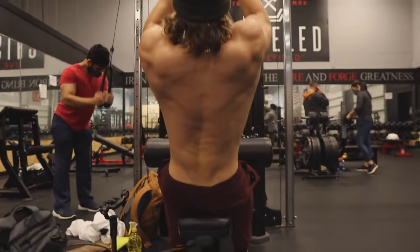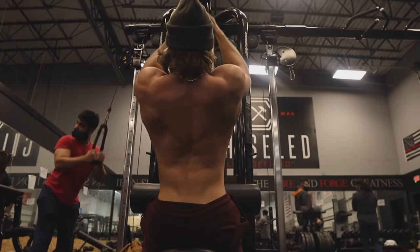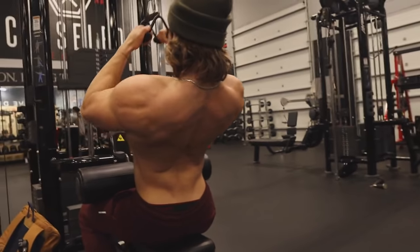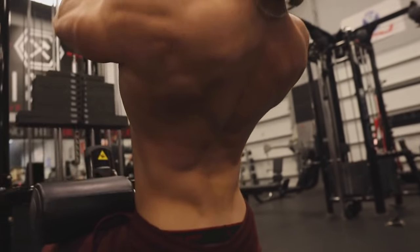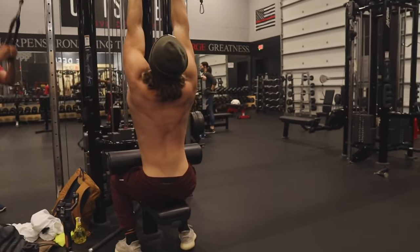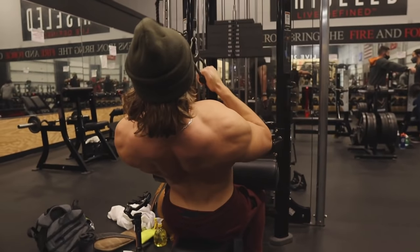To gain muscle you eat in a surplus — I'd eat about 3,000 calories to give my body extra fuel to build muscle. If I want to lose fat, I eat under maintenance. I eat around 2,400 when I start a cut, and when I get deep into a cut I'll go to 2,200 calories so my body has to pull from fat stores.